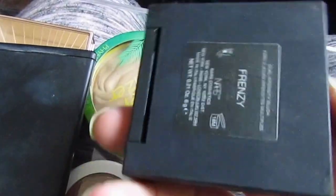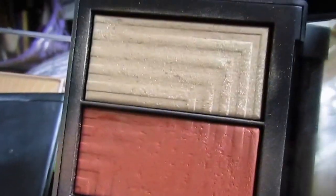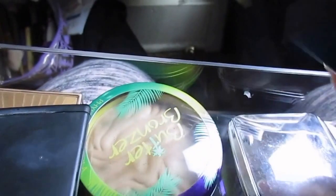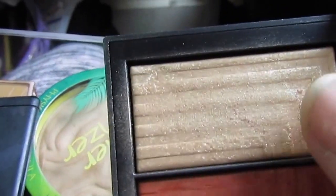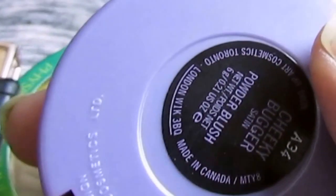This is one of my NARS Dual Intensity Blushes. I love, love this set. This was from the Stephen Klein Collection. This is Frenzy — it's like an orange shimmery peach, and it has a gold highlight. It's so amazing. I don't even use these wet — I love them as they are. And then Frenzy, and the Cheeky Bugger blush. I love this blush, though I don't use it enough. It's a very nice pinky coral.